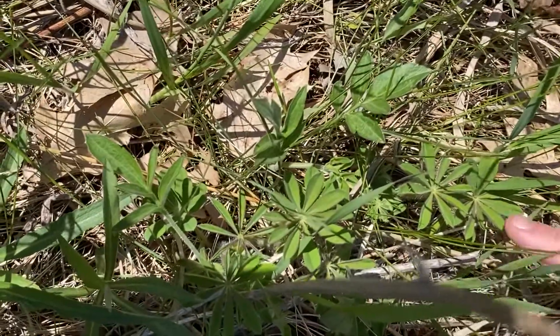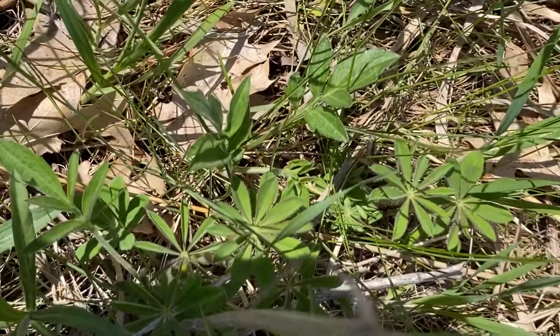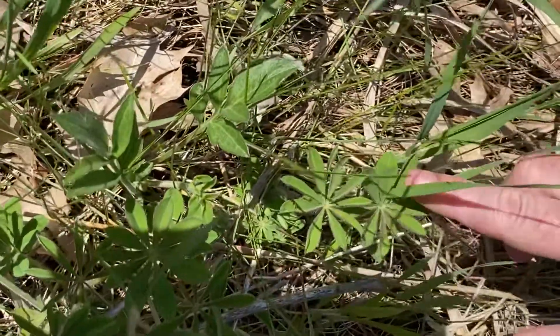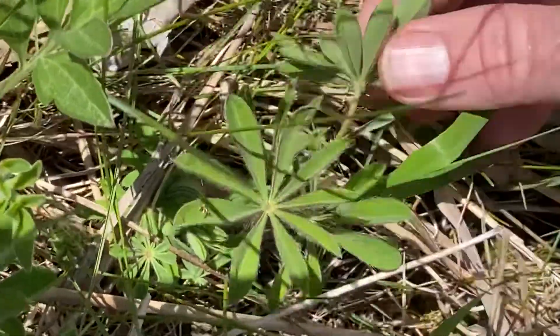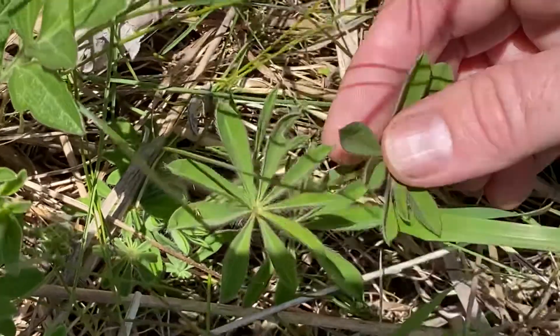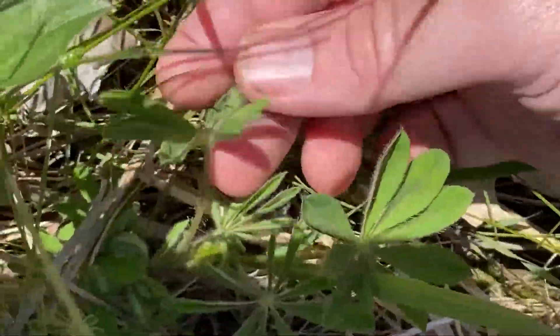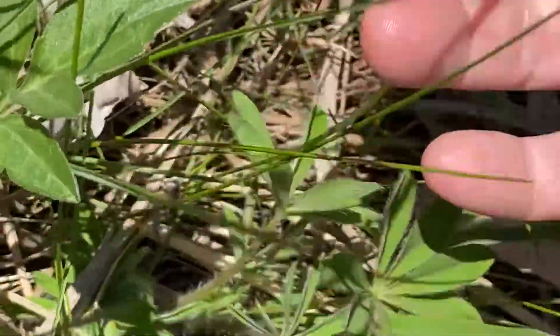Here's a little cute lupine just starting to come up. Lupine are Fabaceae. They've got — they're real close to peltate leaves, but I mean they are peltate leaves. See how they come out — that's very unusual.